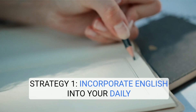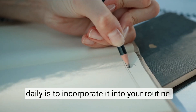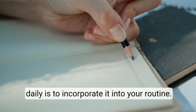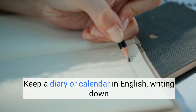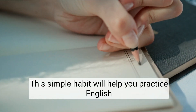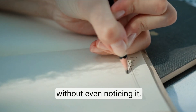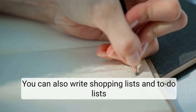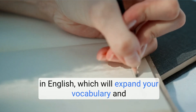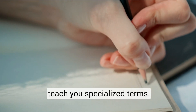Strategy 1: Incorporate English into your daily routine. One of the easiest ways to practice English daily is to incorporate it into your routine. Keep a diary or calendar in English, writing down your thoughts, feelings, and plans. This simple habit will help you practice English without even noticing it. You can also write shopping lists and to-do lists in English, which will expand your vocabulary and teach you specialized terms.